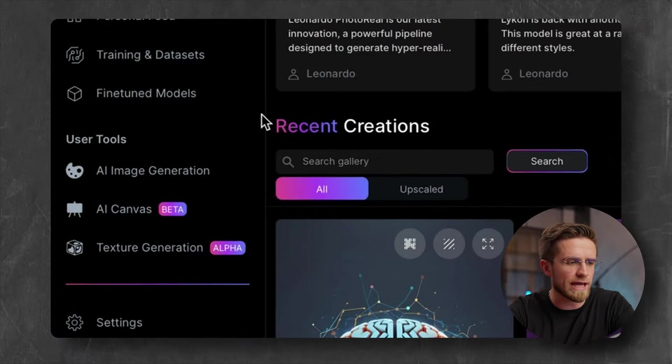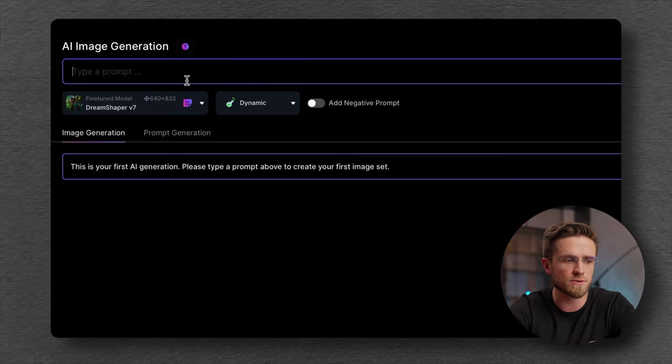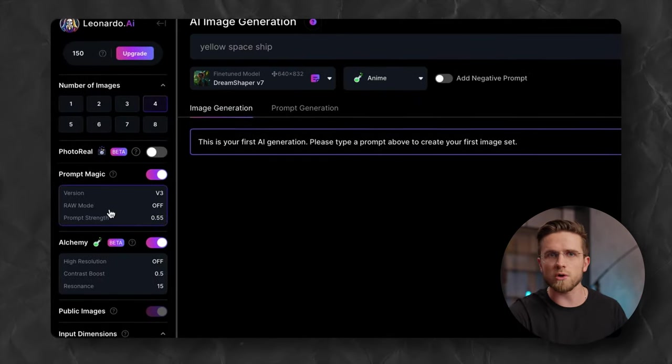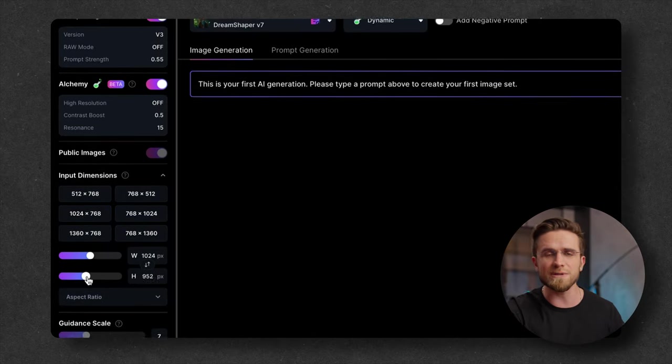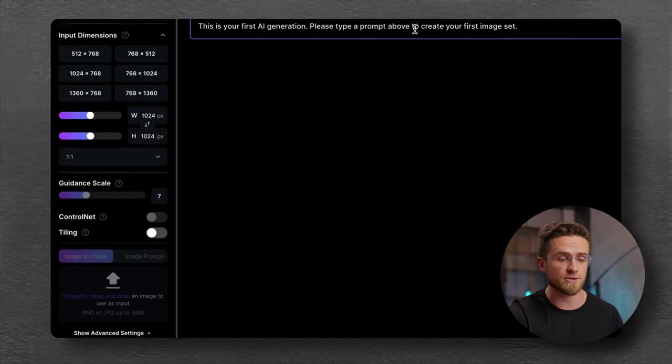The first service that surprised me in a good way is Leonardo AI, and there's so much stuff. To generate an image, I go to AI image generation and type my prompt in the input field. Below the input field is the option to choose a model, pick a style, or add a negative prompt. The panel on the left gives even more controls, like changing the image dimensions, how accurate I want the results to be, and there's also an option to upload an image to make modifications.